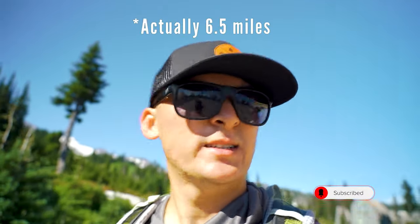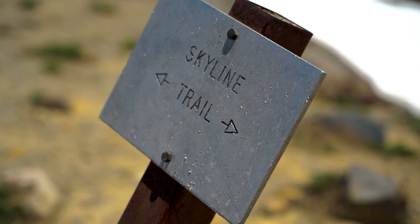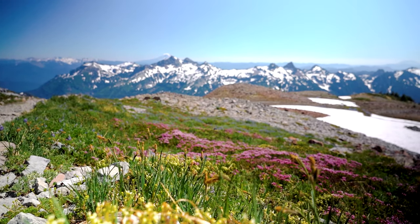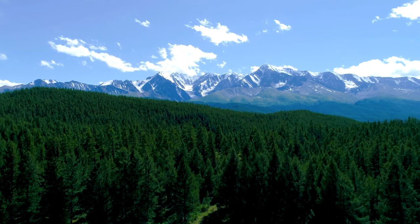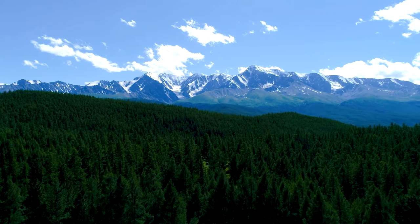It actually took us about 5 and a half hours. Finished the loop at about 5 and a half miles, about 1,600 feet elevation gain. This is probably top 5 and I totally recommend this hike. Well, it's time to get ready for the next one. If you enjoyed the video, hit that like and subscribe button and I'll see you on the next one. Till next time!